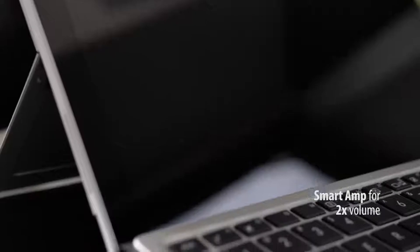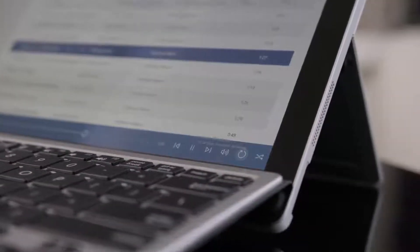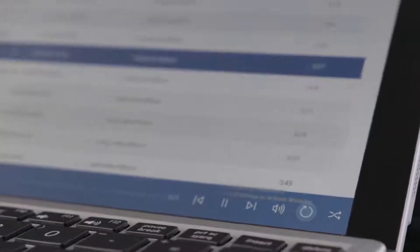Whether it's your favorite music or the newest Netflix release, the ASUS Transformer Pro provides outstanding audio. An intelligent amp system monitors power output to safely double the volume without damaging the speakers.